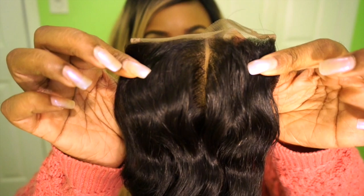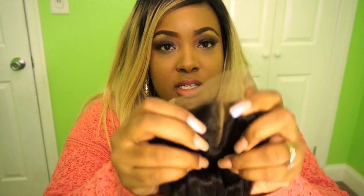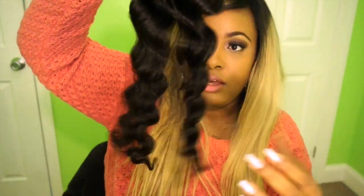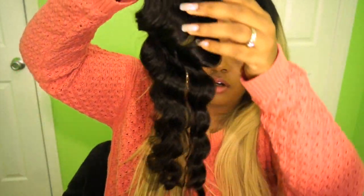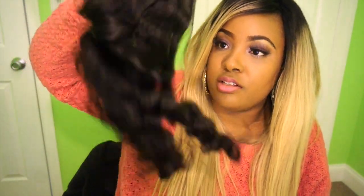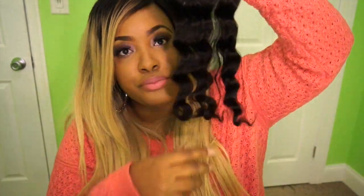The closure has a middle part, which I went with because I was feeling a middle part look. That's your middle part right there. I'm not sure yet if I want to bleach the knots. The texture of the closure looks a little different — once those waves are pulled out, this is pretty much the texture you'll get. This is an 18-inch closure, and I'm so excited.